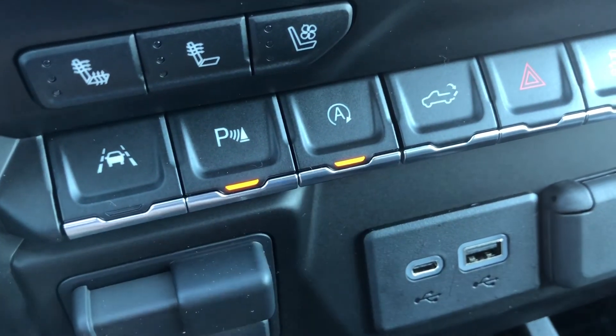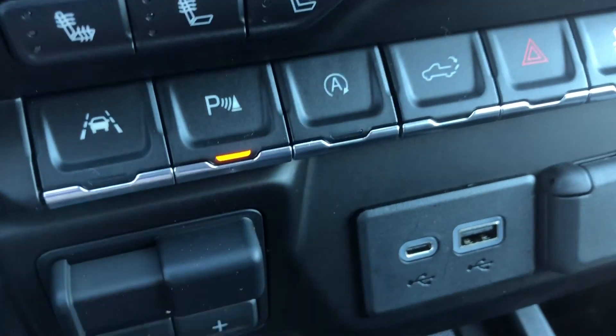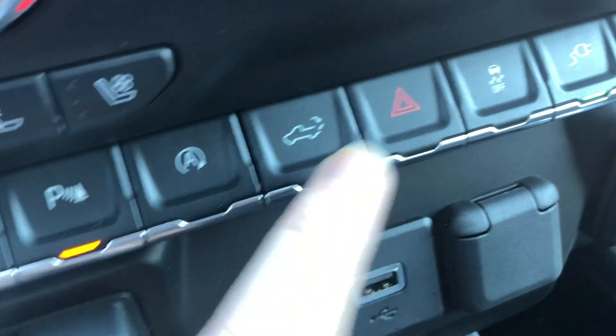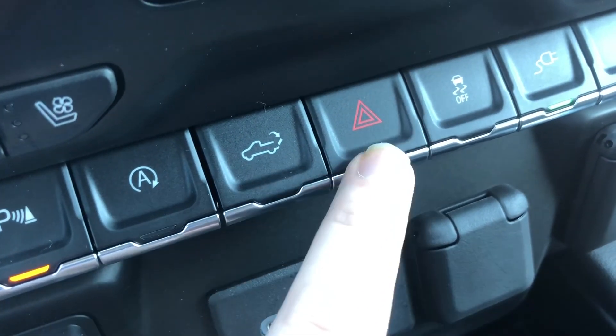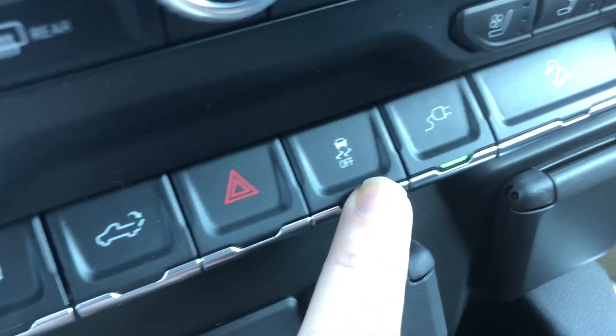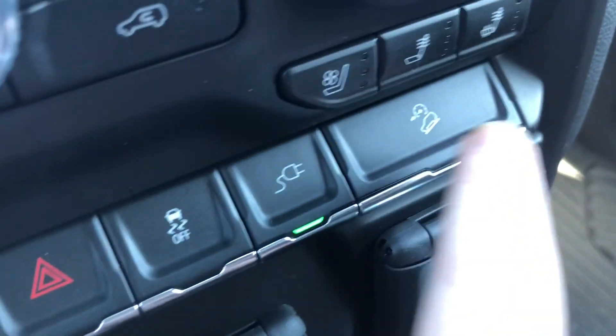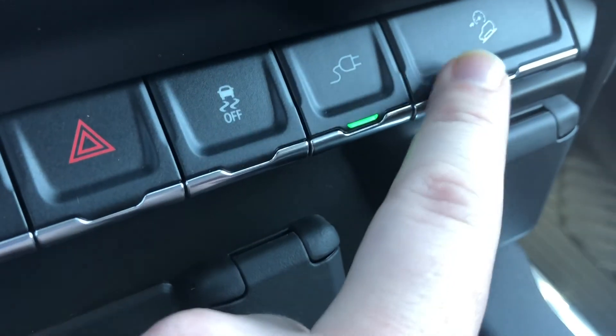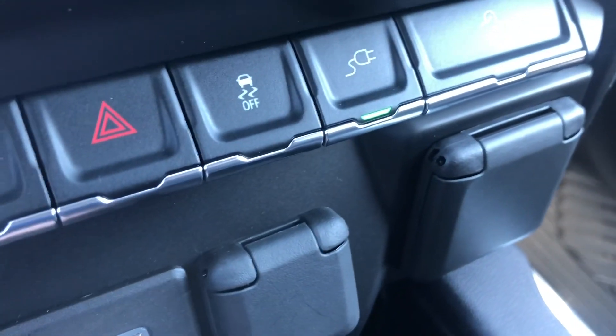Automatic start/stop — if you don't want the engine to stop while you're stopped at a stoplight, just turn it off. You can drop the tailgate from back here, your hazards, traction control, and hill descent control — if you only want to go a certain speed, you can set that and it'll apply pressure to the brakes accordingly.